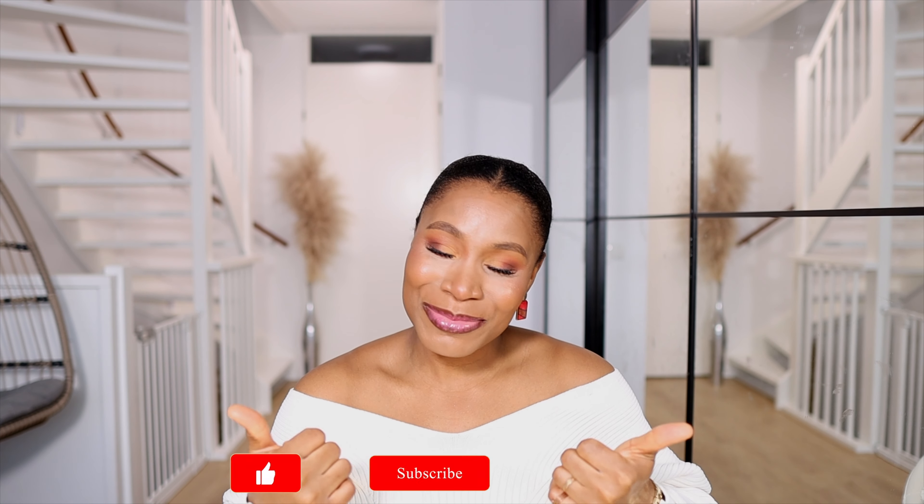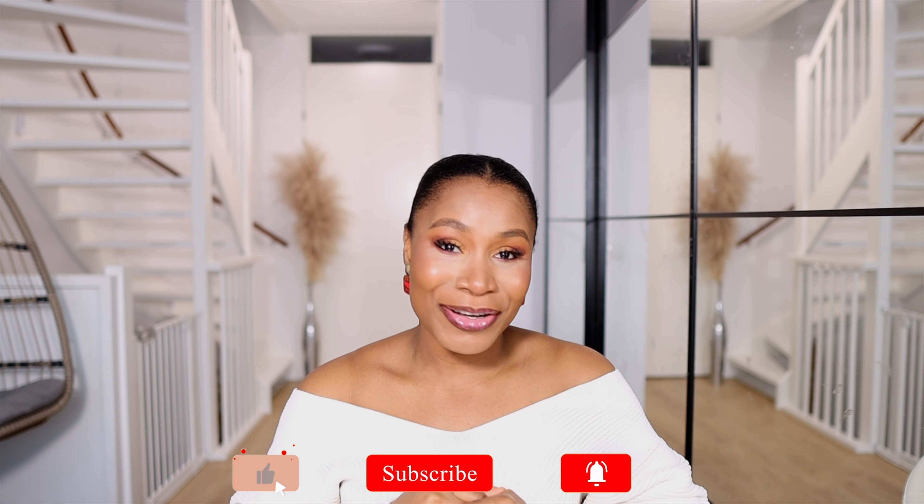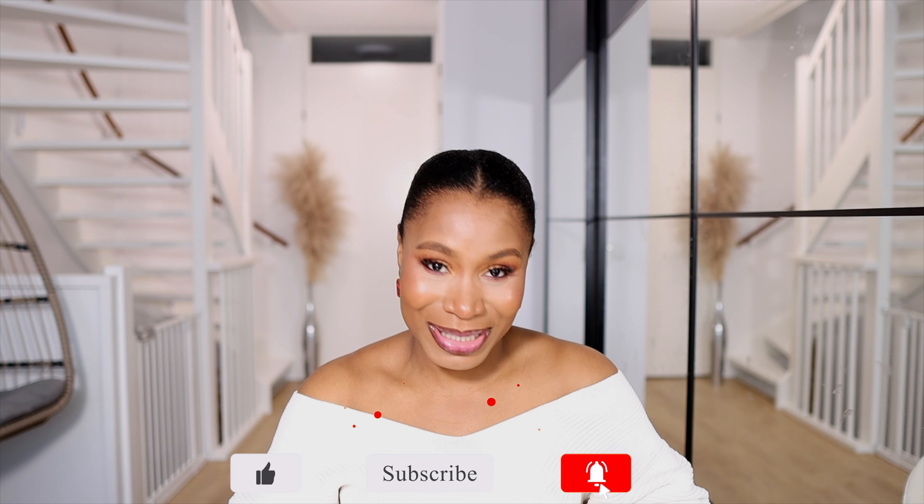Hi, welcome back to my channel! If you're new, my name is Josephine. Please give me a thumbs up if you enjoyed this video and consider subscribing — it will mean so much to me.